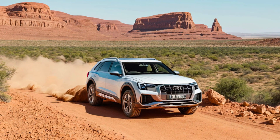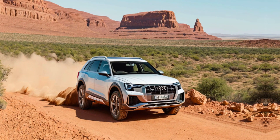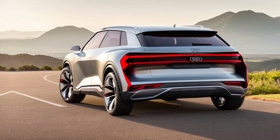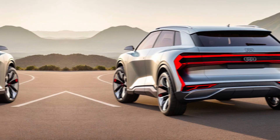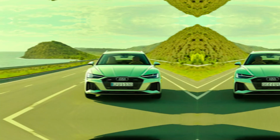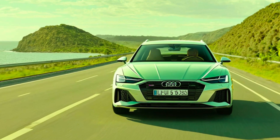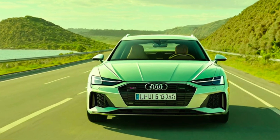Unique selling points. The 2025 Audi Wanderer 100 stands out in a crowded market with its unique blend of heritage and cutting-edge technology. It's a luxury electric car that offers a variety of powertrain options, a stunning design, and a focus on both comfort and performance.